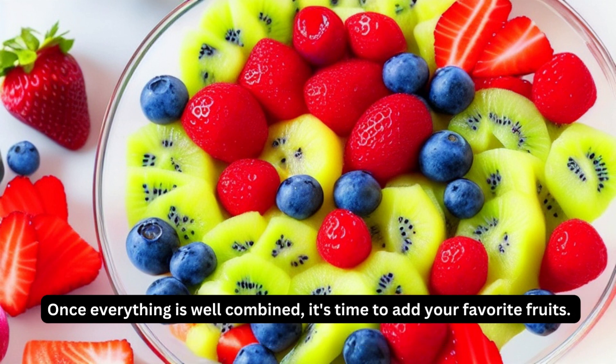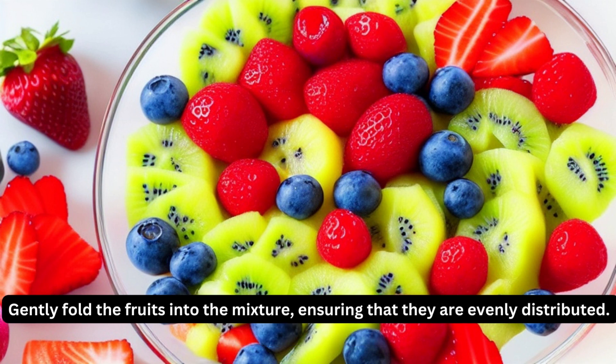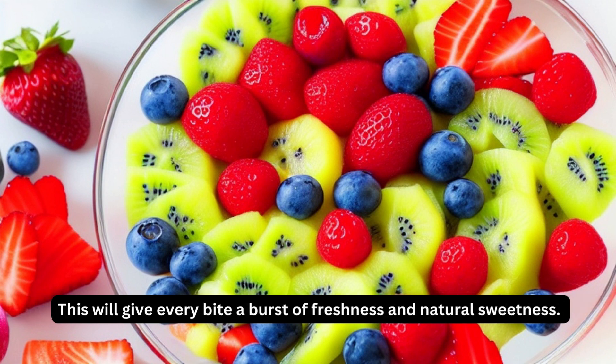Once everything is well combined, it's time to add your favorite fruits. You can use berries, diced apples, or even tropical fruits like mangoes and kiwis — the choice is yours. Gently fold the fruits into the mixture, ensuring that they are evenly distributed. This will give every bite a burst of freshness and natural sweetness.